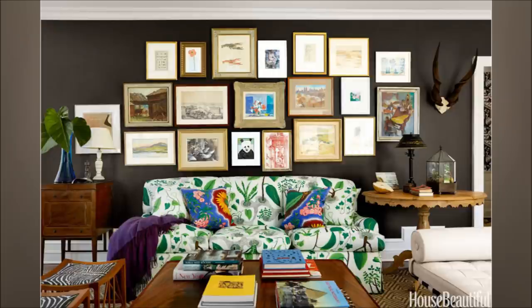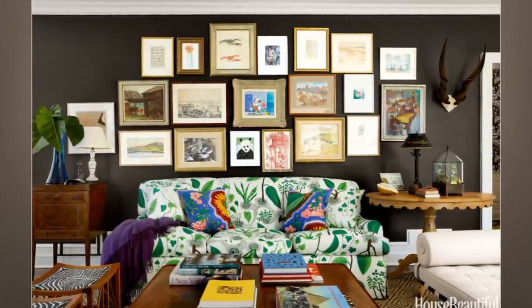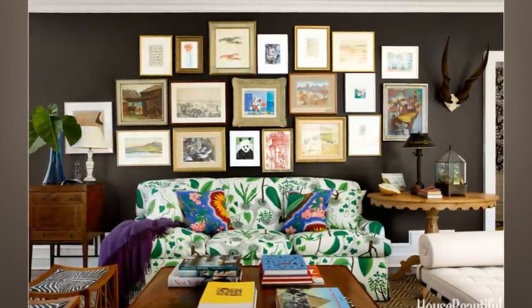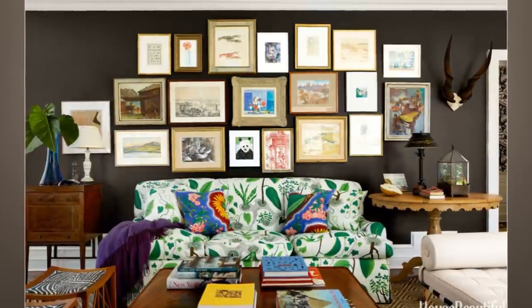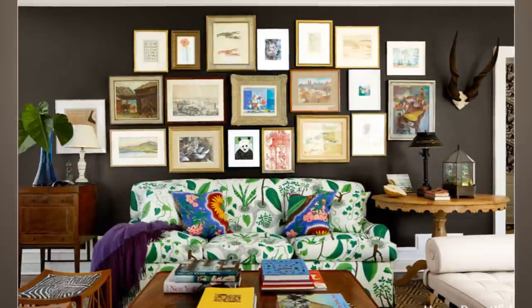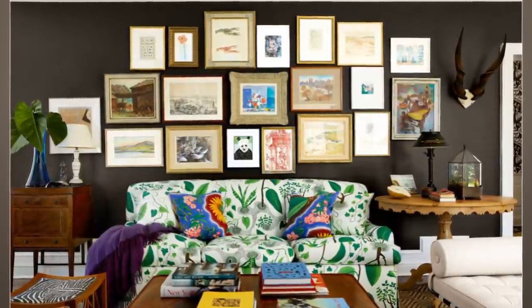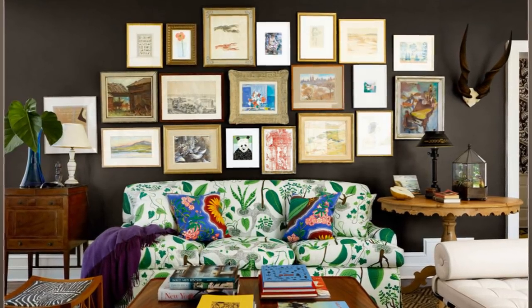8. Mixed Style Living Room. This method is probably the best for you since you can combine some styles in a single living room. The concept here is the combination of colors that you will work on. Begin with a black painted wall and hang a variety of artworks on it. Add a green and white colored sofa to complete the combination, then erect a wooden table to strengthen the mixed style.